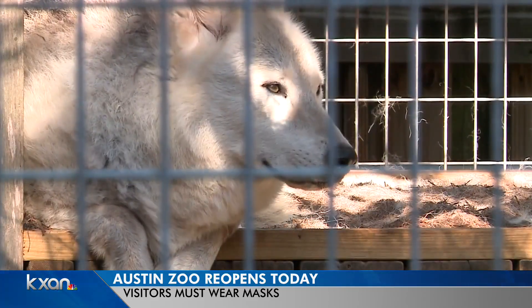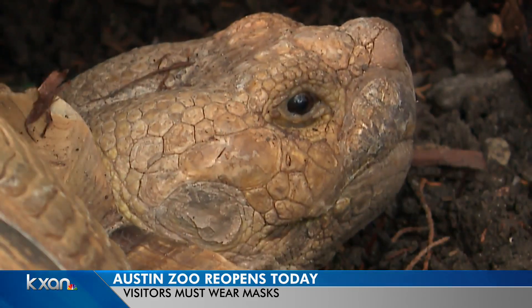For now, Chambers says the zoo's reptile house and petting corral are closed. They do not plan to allow folks in a confined space or to touch and feed the animals at this time.